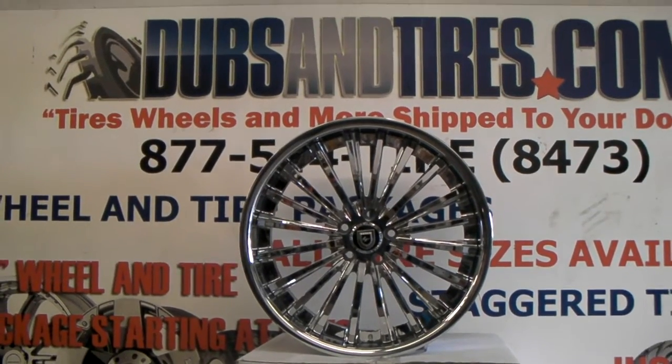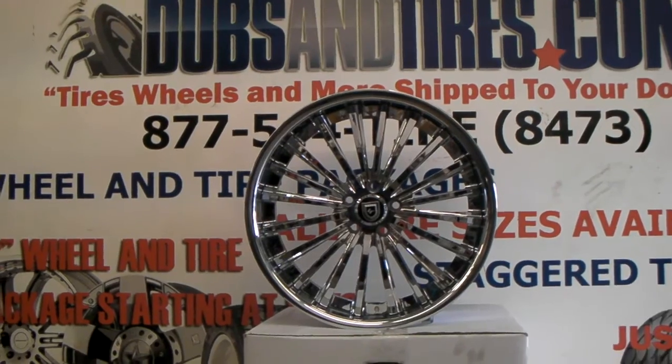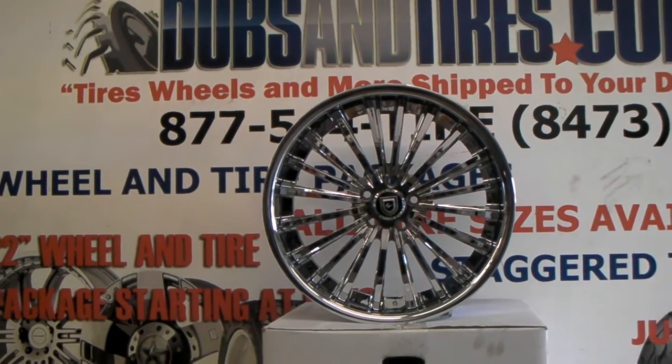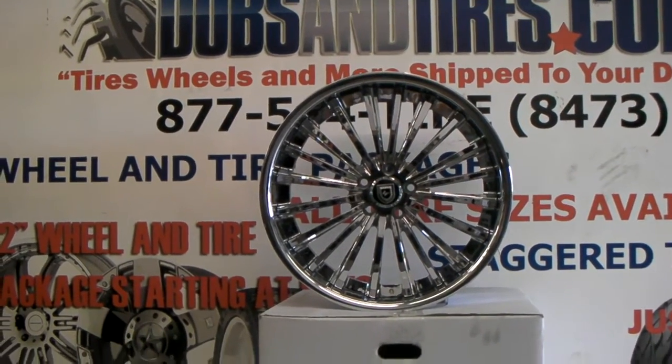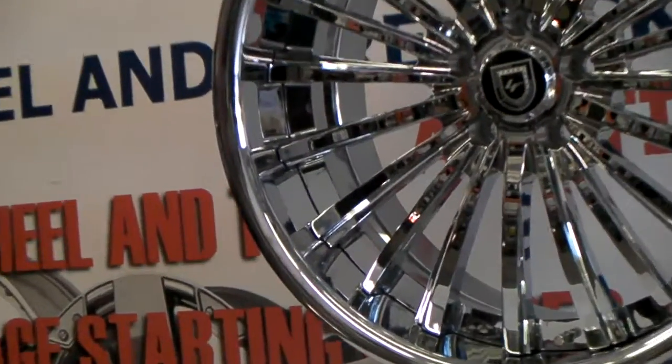These are going on an S550. You can find these online at DozenTires.com for some of the best prices you'll find, or call us at 877-544-8473. Again, this is the Lexani LF722, 20-inch.